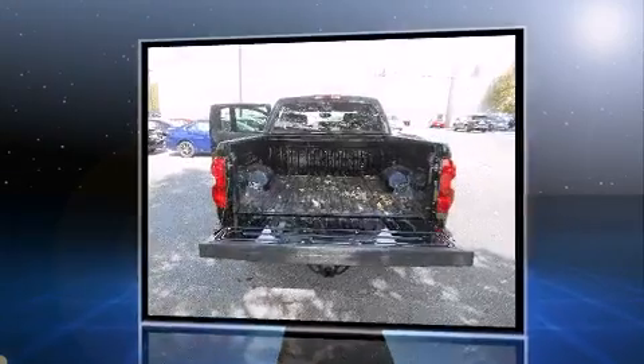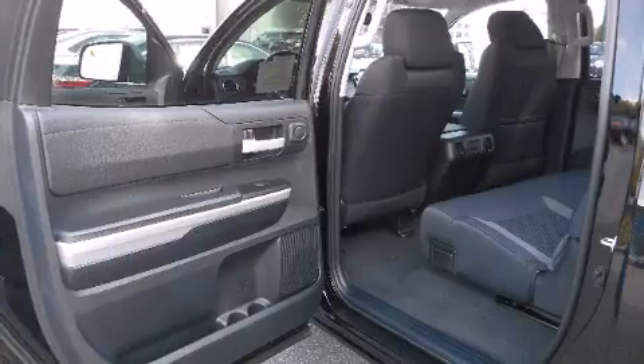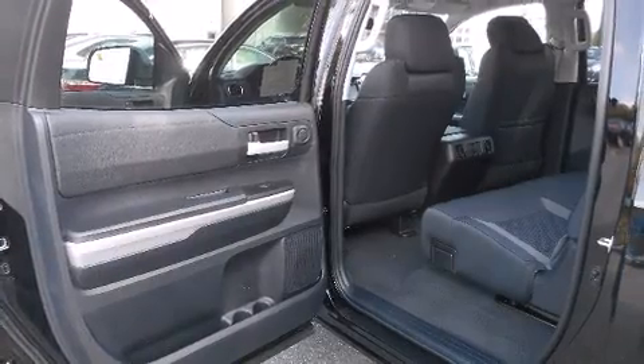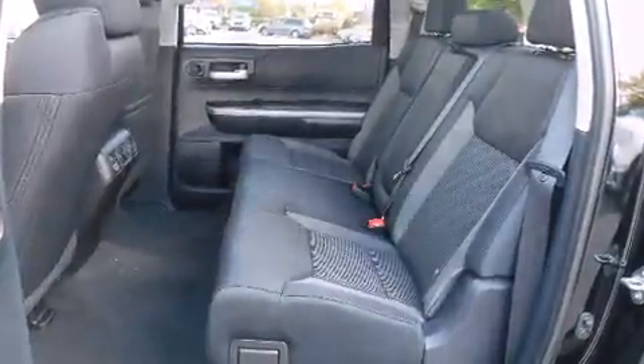Toyota prioritized practicality, efficiency, and style by including a built-in garage door transmitter, a blind spot monitoring system, front fog lights, skid plates, a trailer hitch, and a split-folding rear seat.